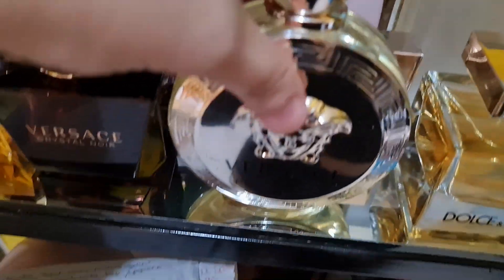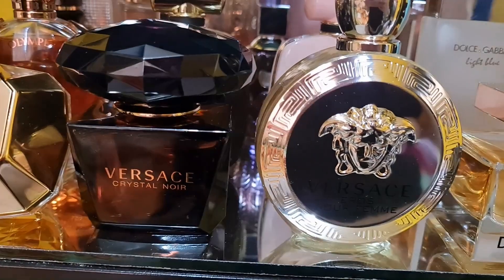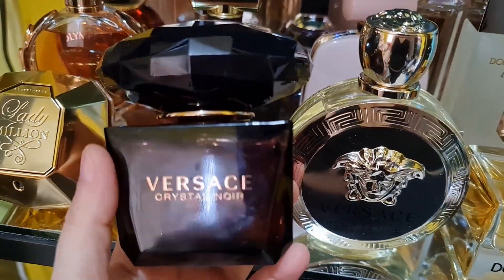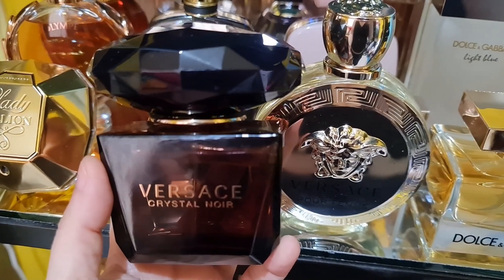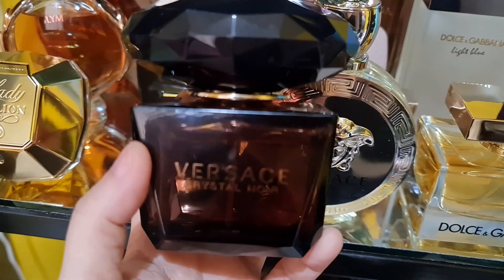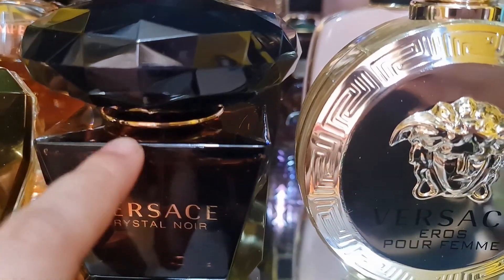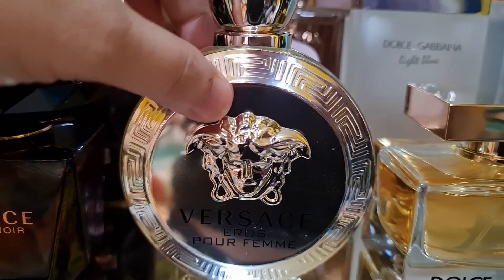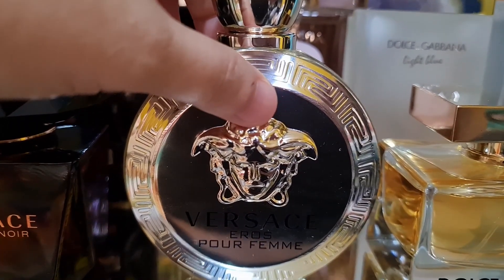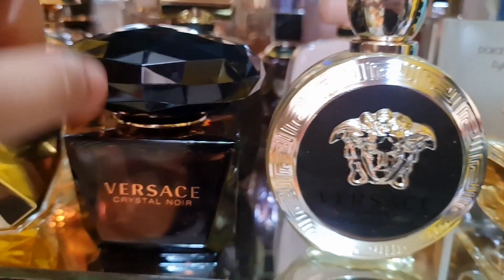I have two Versace perfumes. The Crystal Noir is a very beautiful and sensual white floral — it's also spicy, dark, and mysterious with a coconut note that makes it creamy. I love this one! Then I have the Versace Eros — the feminine version. It's a citrus white floral woody and musky scent, perfect for summer.